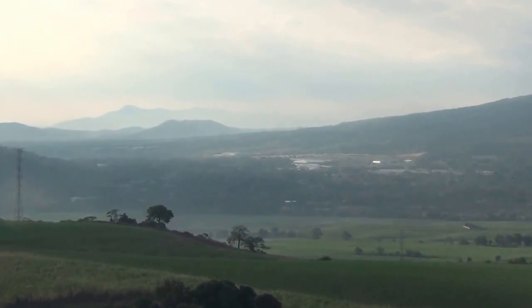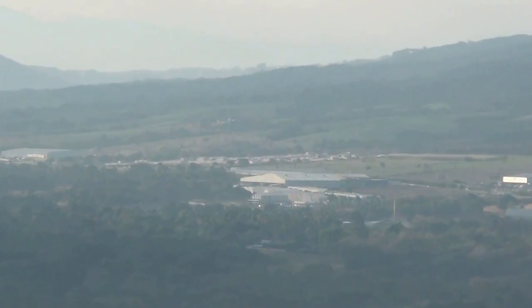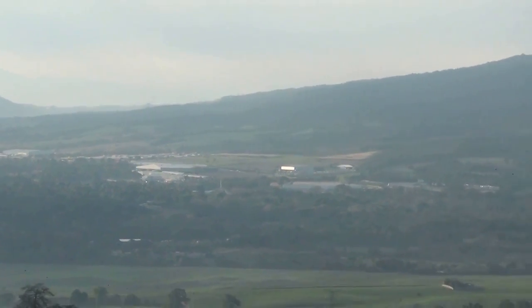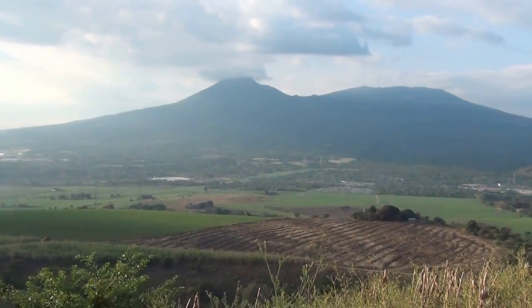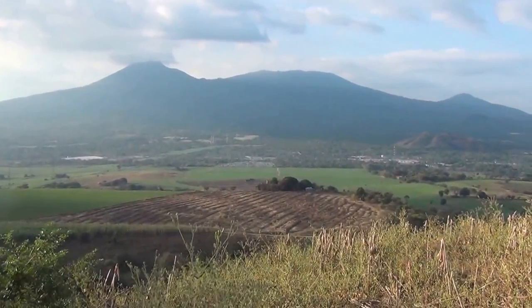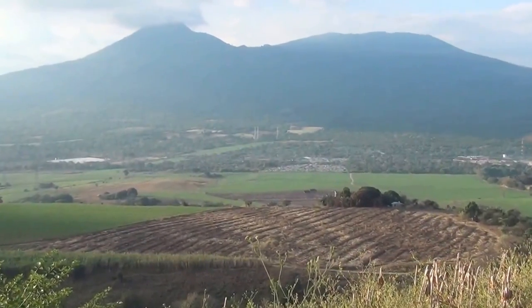Here we are at the LOVEBODEGAS and Jumex, that are on the road to San Salvador. We are on the north side of the volcano of San Salvador, precisely in the municipality of Nejapa. These pineapples belong to Nejapa.